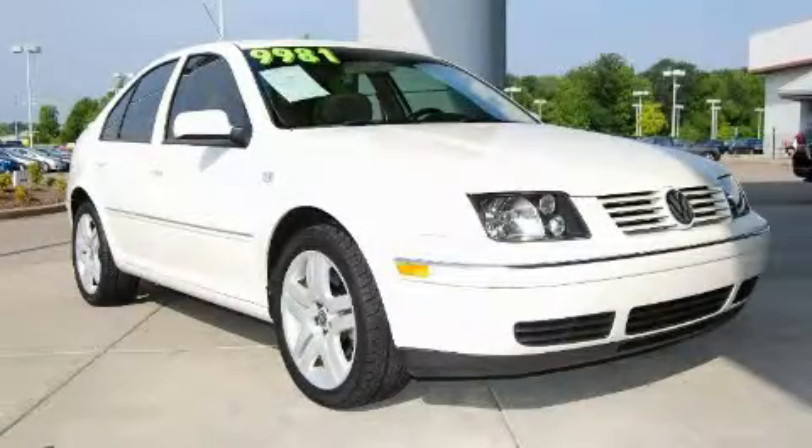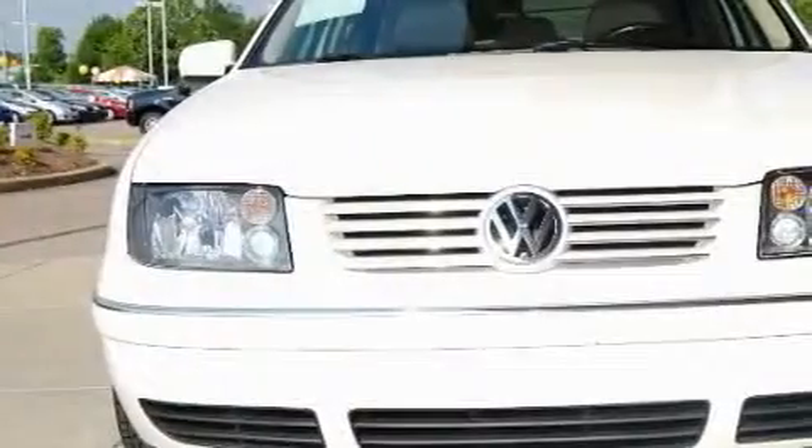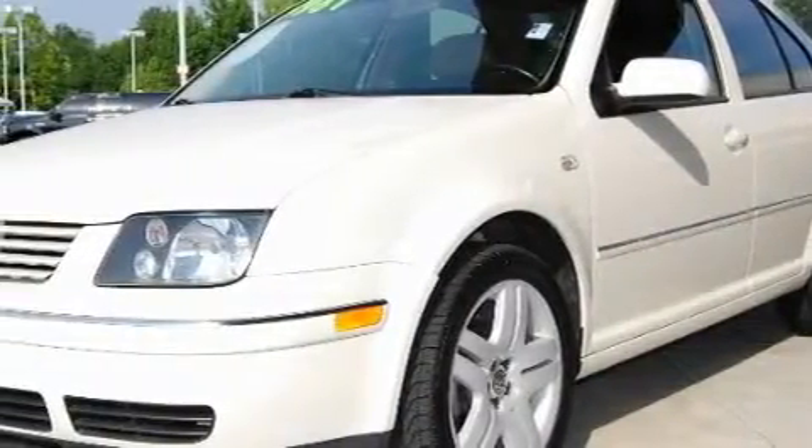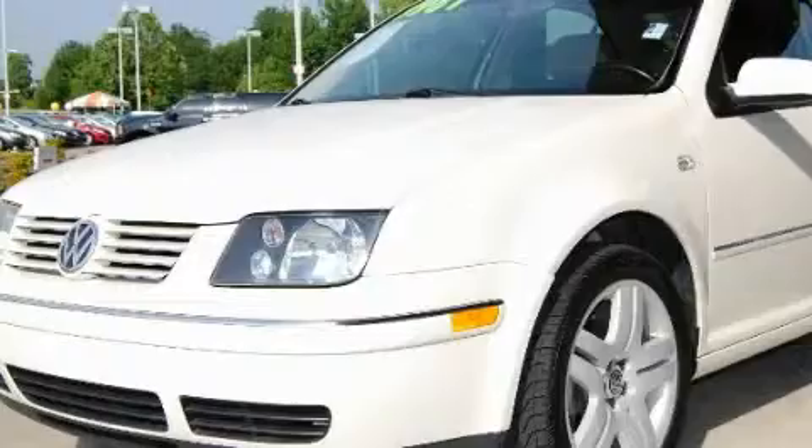This is a 2004 Volkswagen Jetta. It features a 2.0-liter four-cylinder engine and a manual transmission. With an EPA estimated rating of 31 miles per gallon on the highway, this vehicle is clearly a fuel-efficient choice.